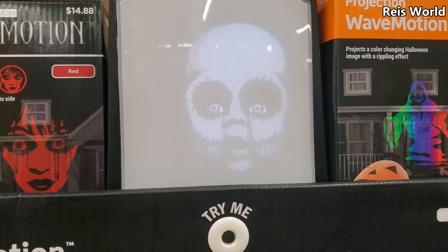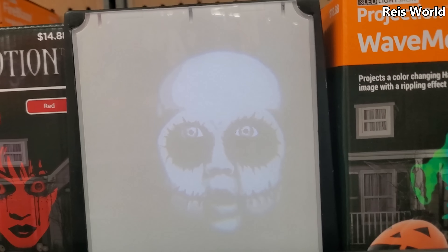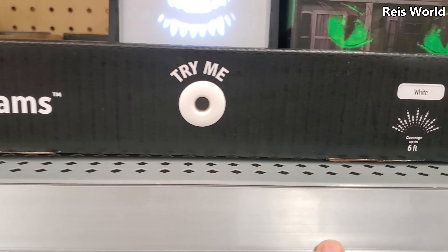Oh, that's freaky — oh gosh, the eyes move! That's neat. This one — oh, this one has teeth! Oh gosh.